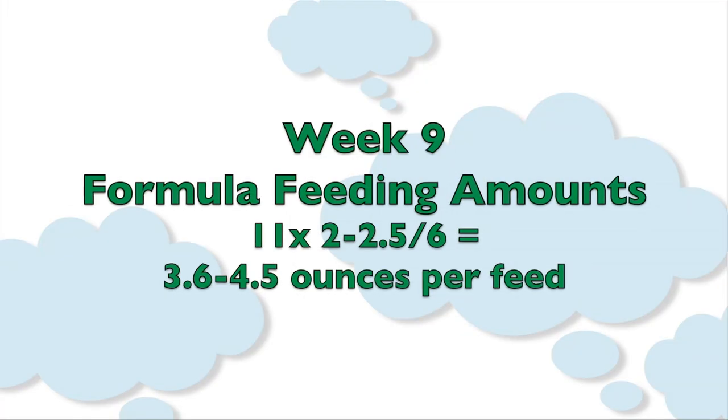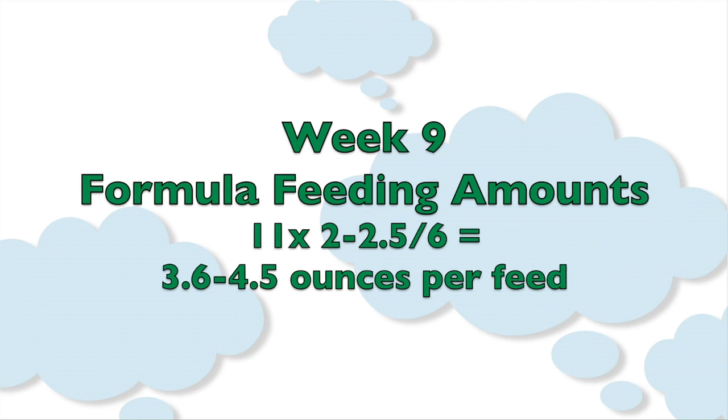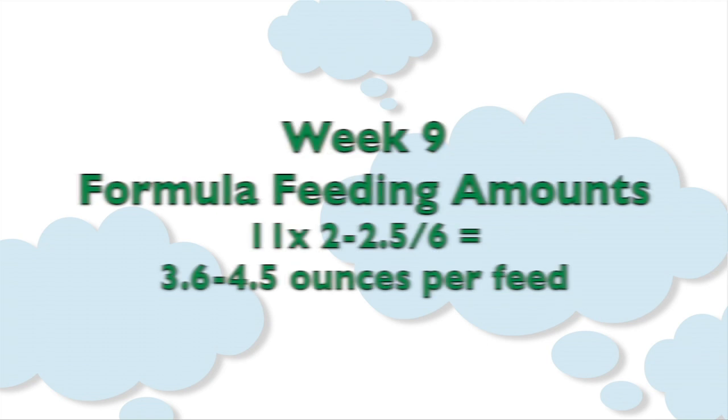So for an 11 pound baby, you want to multiply that by 2 and by 2.5 and divide by 6, which brings you to around 3.6 to 4.5 ounces of formula per feeding.